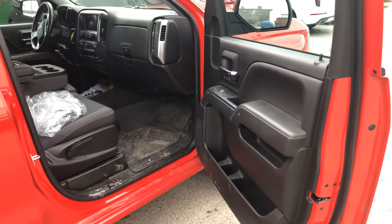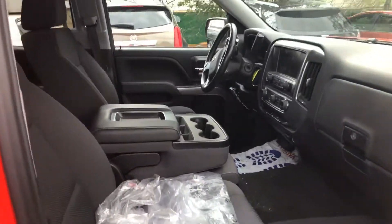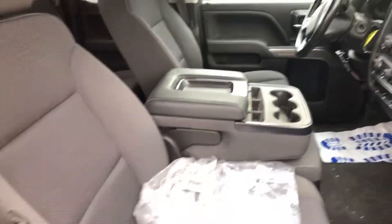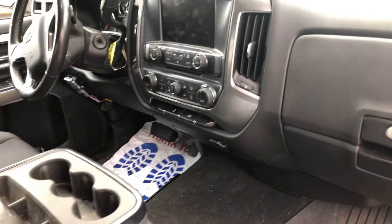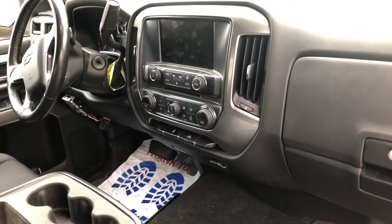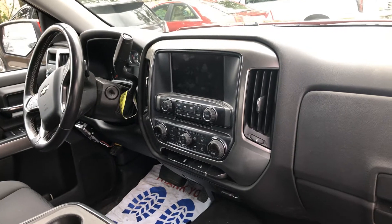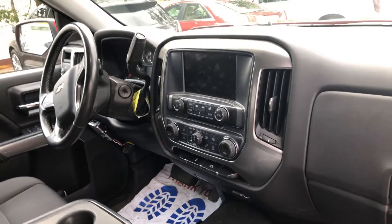The vehicle hasn't been through the shop yet. It has the bucket console in the middle, climate control, CD player, 8-inch backup camera touchscreen, Apple CarPlay, and Bluetooth capability.